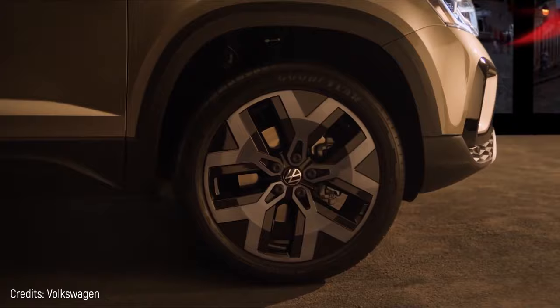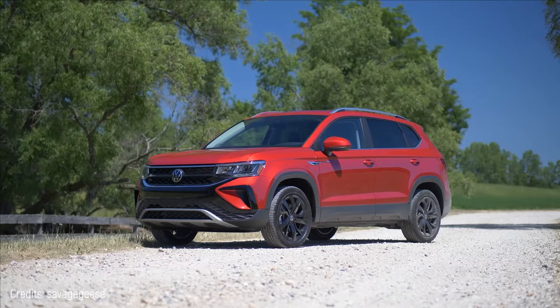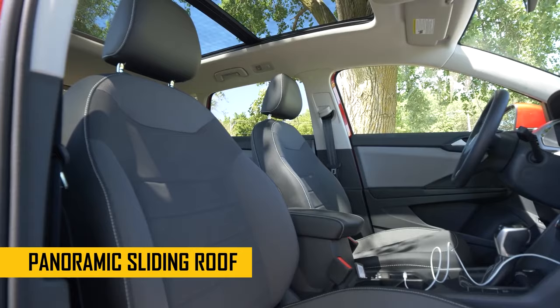The 150-horsepower engine can accelerate from 0 to 62 miles in 8.9 seconds, and the automatic gearbox provides six speeds. Depending on the version you buy, it can come with a panoramic sliding roof. Would you buy it? The price starts at around $23,000.